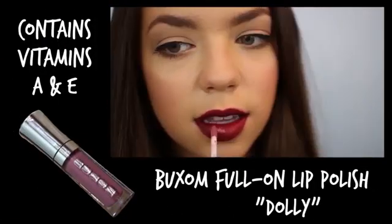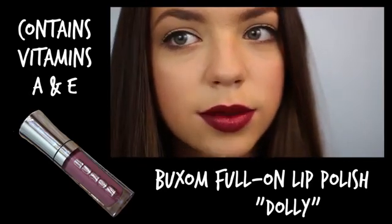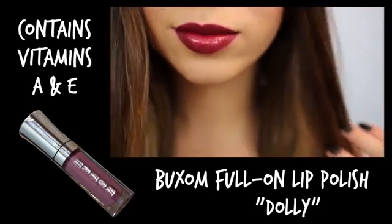Selena's lips also had a really pretty shine to them, so to add in that moisture and shine to my lips, I'm just applying on the Buxom Folon Lip Polish in the shade Dali.